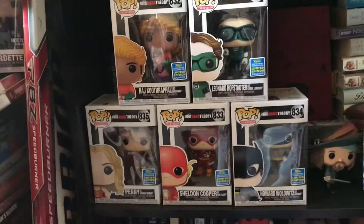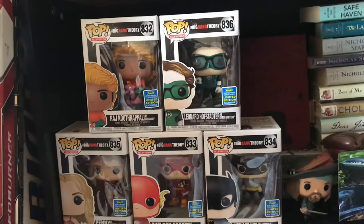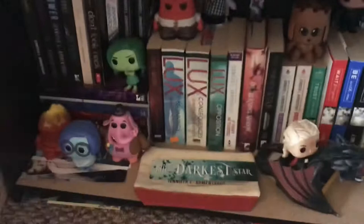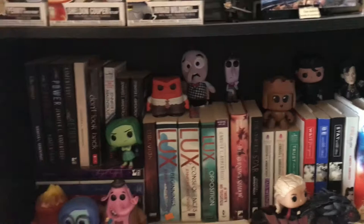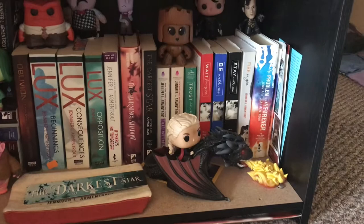Here are the Big Bang Theory Comic-Con exclusive pops where they're dressed as superheroes. I don't know why I've kept these in the boxes because I take out all my other pops, but I just like them like this so I kept them that way. Coming down to the last shelf is my Jennifer Armantrout books. It's hard to have space for all of hers and I don't even own all of hers, so she gets the shelf all to herself. I have Inside Out pops, some different swag and pre-order incentives, and Daenerys and Drogon make their way down here because they can't fit anywhere else.